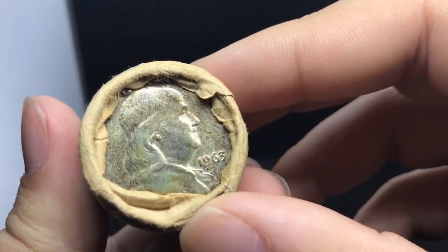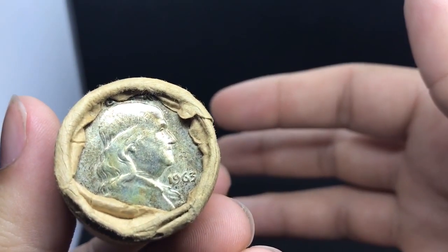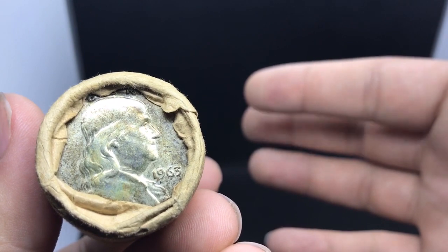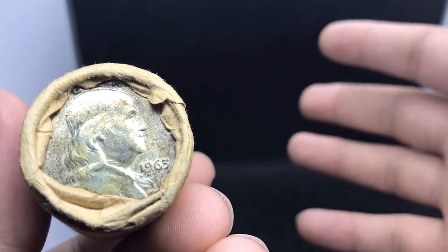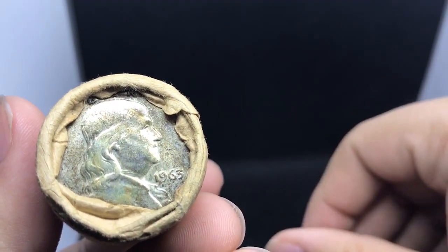The cool thing about the dealer is that he's very forthcoming. I actually ended up buying a coin from his table once that was raw and it ended up going Mint State 67, and that coin ended up going for $1,450 at auction. So the guy isn't much of a grader, but he is honest and true with his intentions.